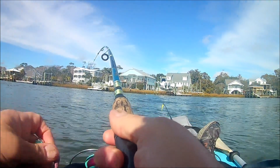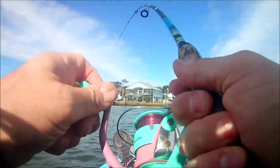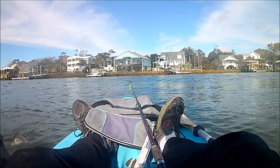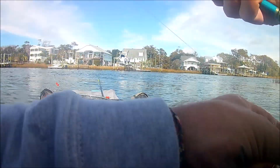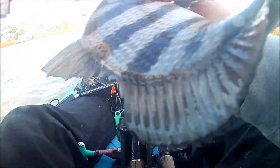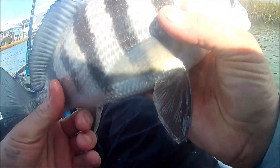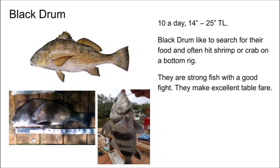Next fish up is the black drum. Black drum are strong fighters — even the little ones give a good fight. Minimum size length is 14 inches. You can catch these in the surf, off the pier, and in Davis Canal, especially in the fall. They will eat shrimp, blood worms, and sand fleas. They are bottom feeders, so just use a double drop rig. They often get confused with sheepshead because they have black stripes, especially the younger ones, but they don't have those big crazy teeth like sheepshead do. They are excellent table fare, so if you catch one over the minimum size, make some fish tacos.